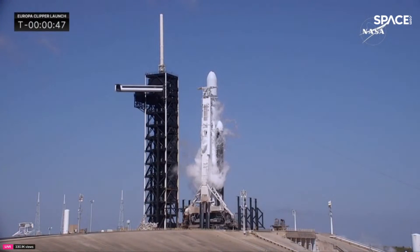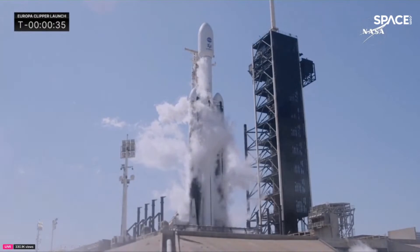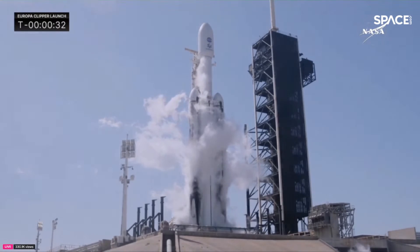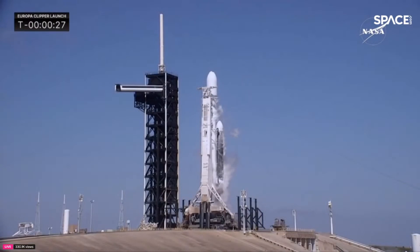Falcon is in startup, so the flight computer has taken over. We're getting ready for the final go. SpaceX launch director is go for launch. Europa Clipper is getting ready to lift off. There's a great update as it vents out the LOX inside the line of the transporter erector. We are inside of 30 seconds — 30 seconds and counting.